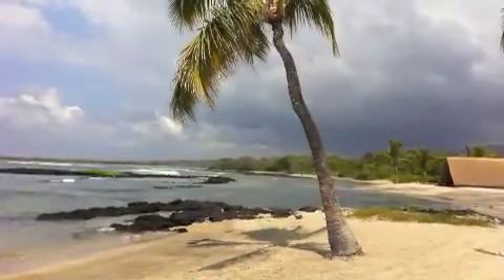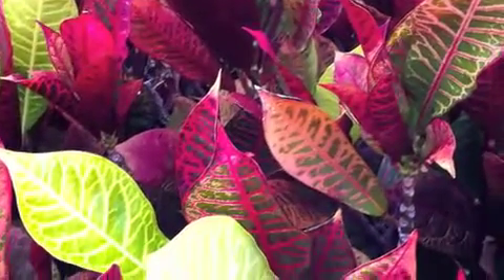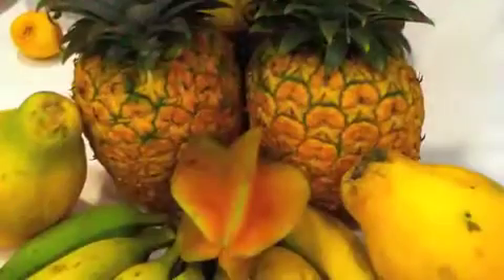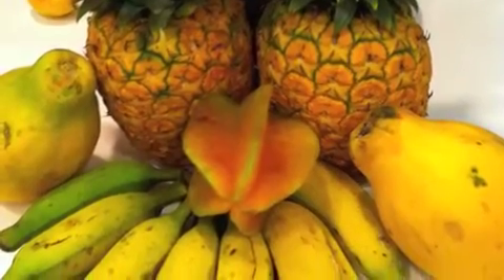Hey there! We're just back from a great trip to the Big Island of Hawaii and I wanted to share some of our favorite things that we had while we were on our trip. We made sure to stop by the Kona Farmers Market a few times to pick up some of the great local fruit.